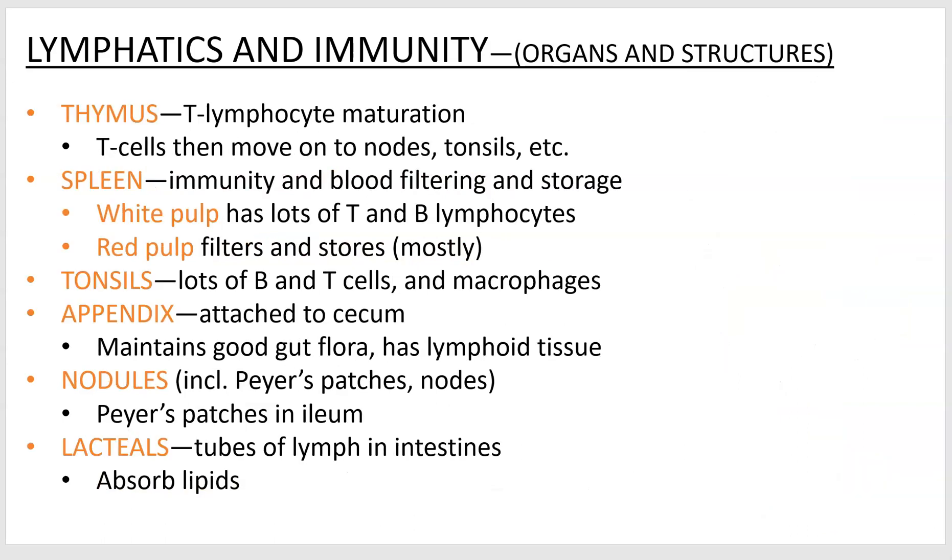Here's a list of some of the organs and structures. The thymus is located just above your heart — it's mainly for T lymphocyte, T cell maturation, so it's an immune system structure. Your immune system and your lymphatic system really work together. Your lymphatic system circulates the stuff and your immune system cleans it out.